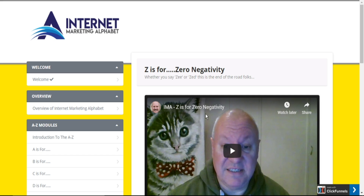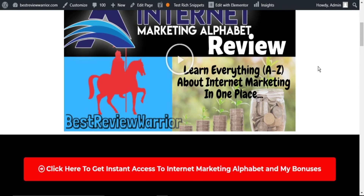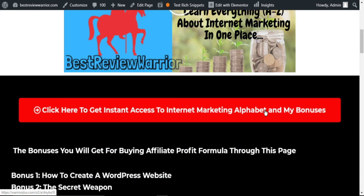I have gone through the entire course and I can tell you for a fact that it covers every topic that will help you in your internet marketing journey. Going for just an early bird price of $7.90, this is a complete giveaway. So if you think this product is for you, simply click on the link in the description below, and it will take you to our bonus page.